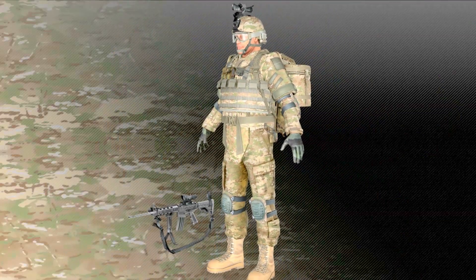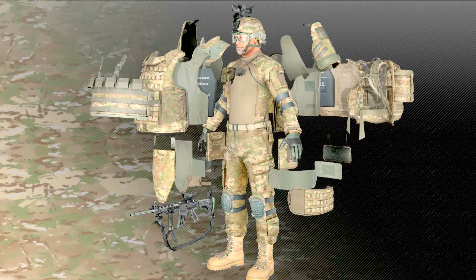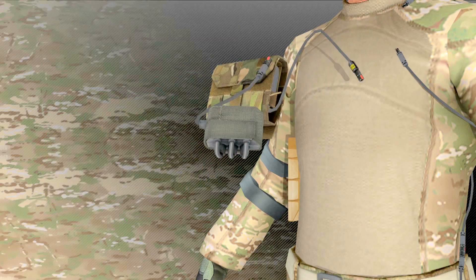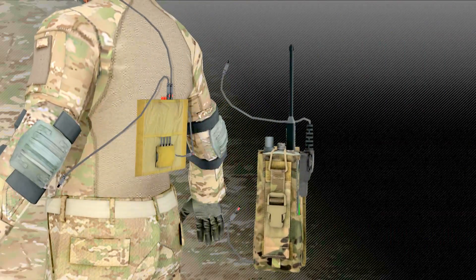At PEO Soldier, the soldier is our strength and our purpose. Integration will be key in developing, acquiring, and sustaining affordable, integrated, state-of-the-art equipment. As we invest in our soldiers to give them the decisive edge, integration will ensure we are also being good stewards of taxpayer funding.